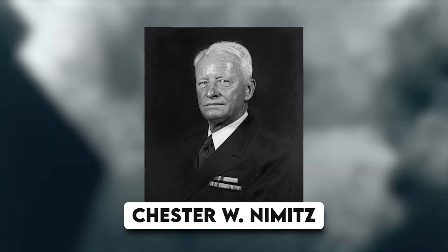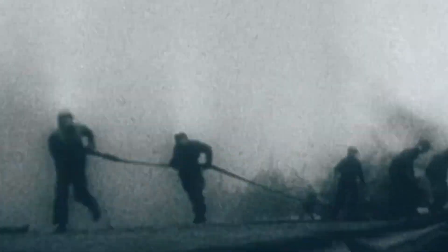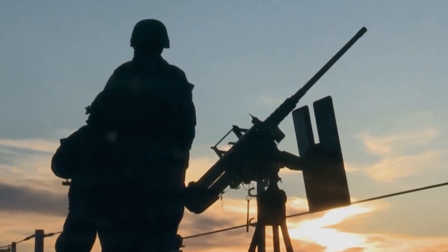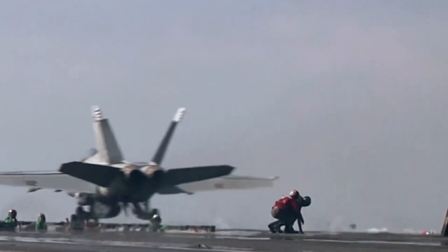The ship is named in honor of Fleet Admiral Chester W. Nimitz, who achieved the highest rank in the United States Navy as Commander-in-Chief Pacific Fleet during World War II. He was the last living US Navy officer to hold that rank.